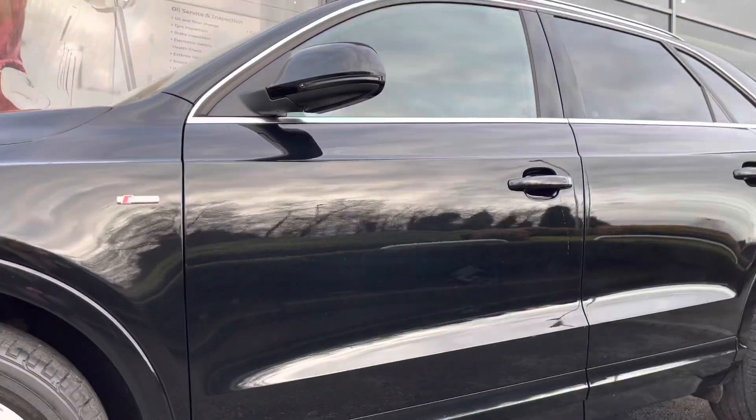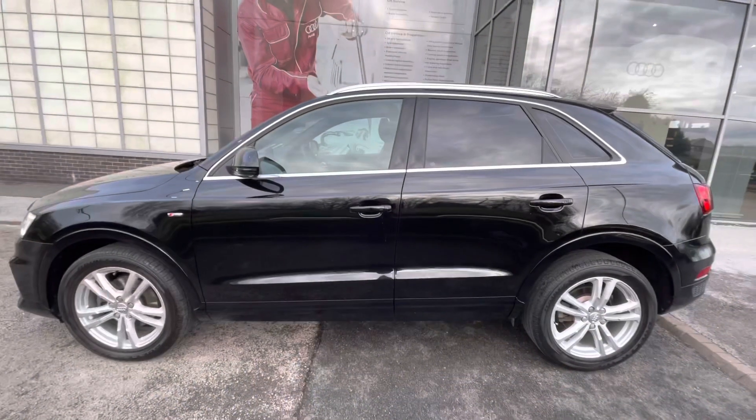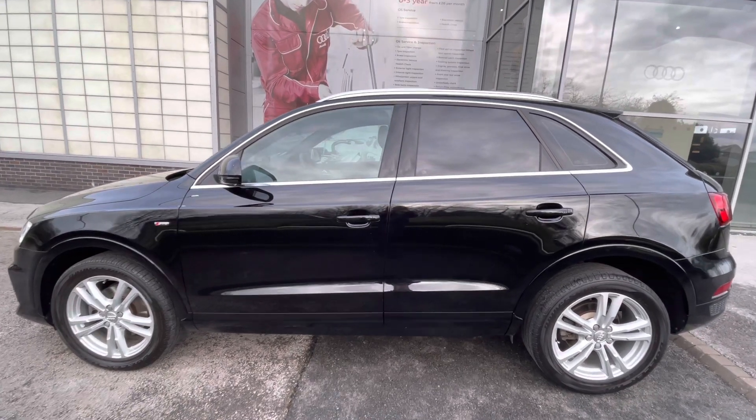The door mirrors in this car are also electrically adjustable as well as heated and folding. The heated option is really handy for those winter months, as it means you don't have to go out to the car and defrost them yourself on those cold winter mornings.